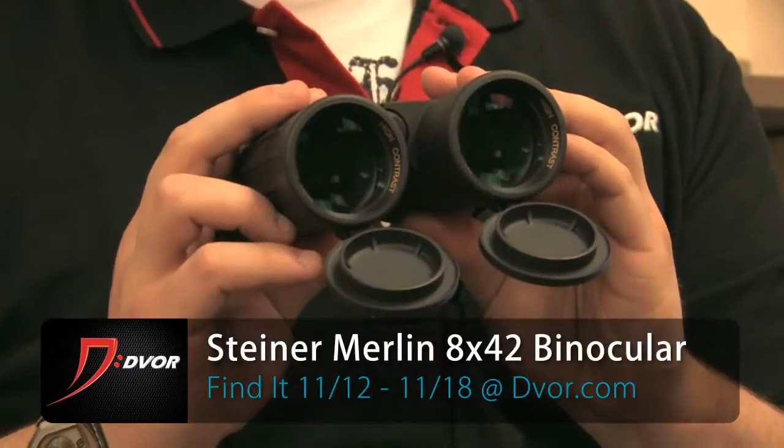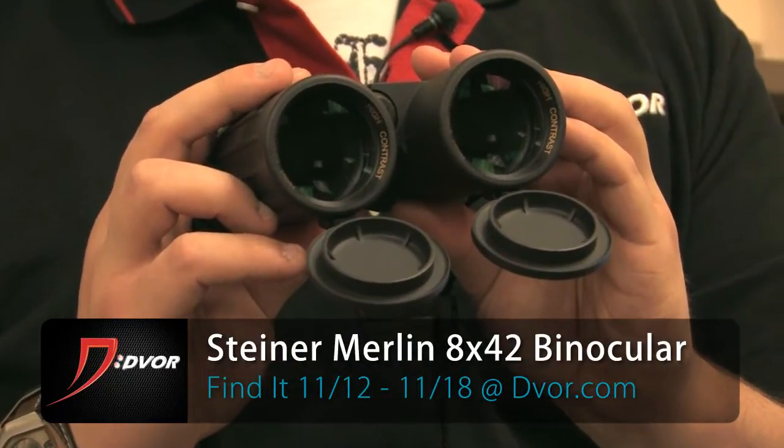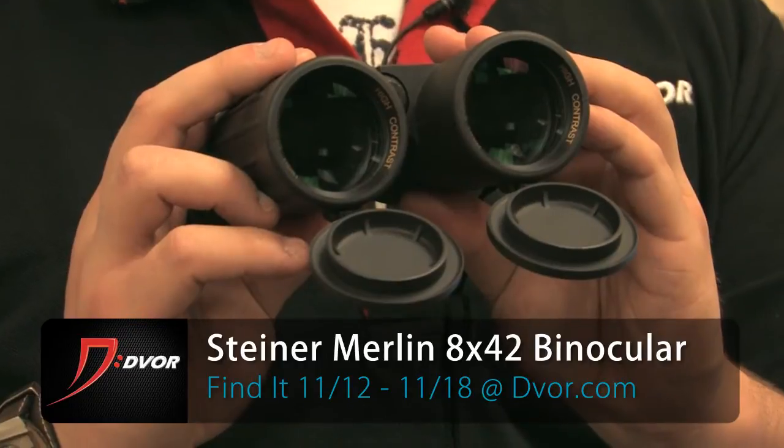Hey guys, it's Alex and Trevor from Dvorak.com and we've got an awesome week-long deal coming up on this Steiner Merlin Pro 8x42 binocular. Awesome, German-made quality, beautiful binocular at an incredible price. I'm not a binocular expert — Trevor is — so he's going to tell us why this thing is so cool.